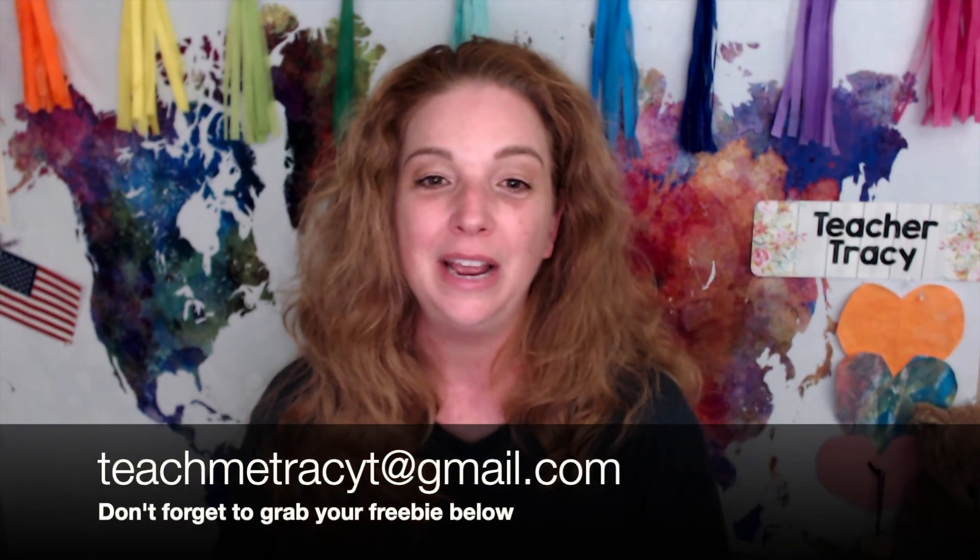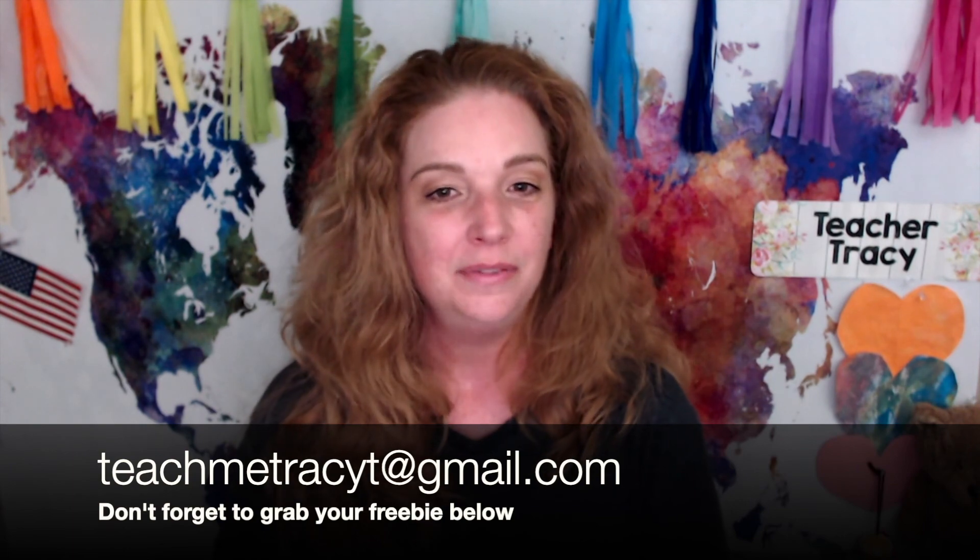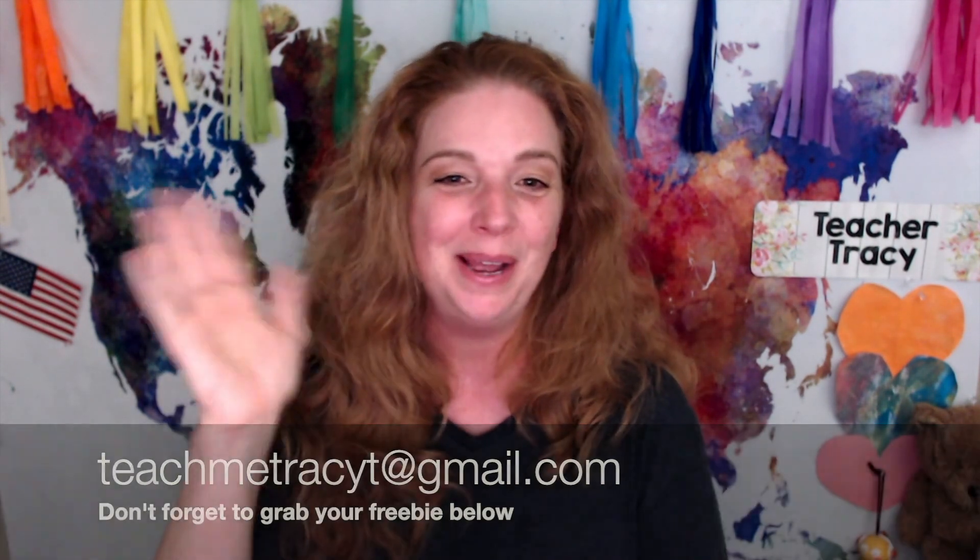I hope this video has been helpful for you. I post new videos every Friday. I would love to hear from you, and I'll see you next week. Bye bye.